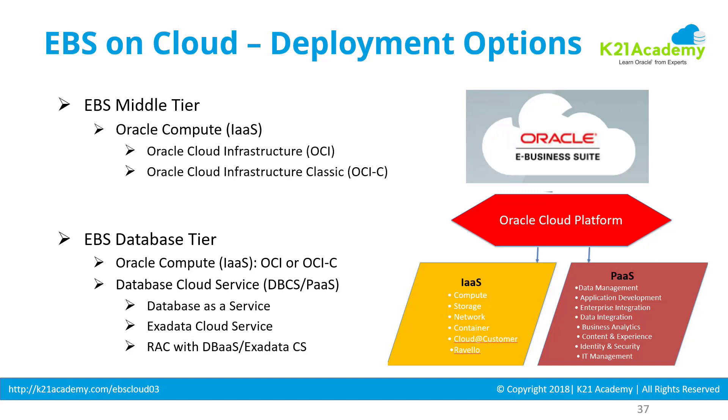For the eBusiness Suite middle tier, as of May 2018 it can only be deployed on infrastructure as a service — not on platform as a service. Within infrastructure as a service, it can be deployed on OCI, OCI Classic (OCIC), or on dedicated compute on SPARC M300.